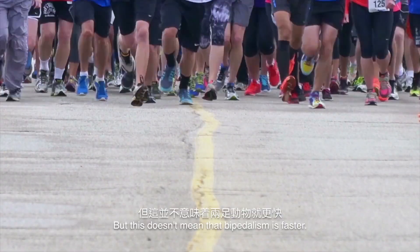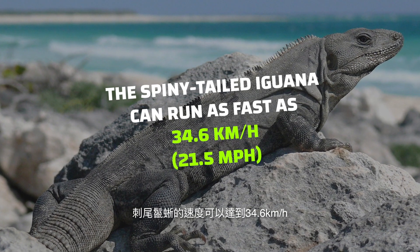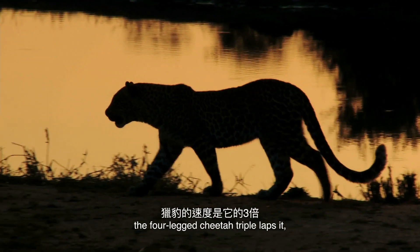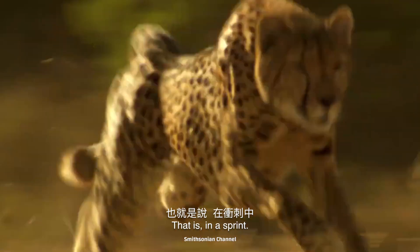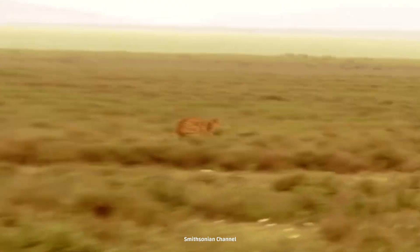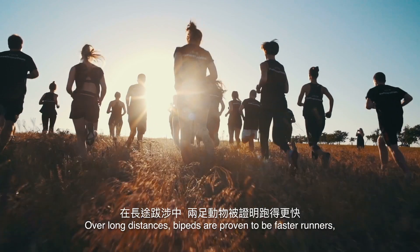But this doesn't mean that bipedalism is faster. While the spiny-tailed iguana can run as fast as 34.6 km per hour, the four-legged cheetah triple laps it at speeds over 100 km per hour — but that is in a sprint. Over long distances, bipeds are proven to be faster runners.